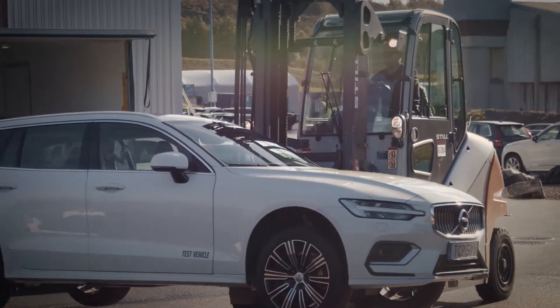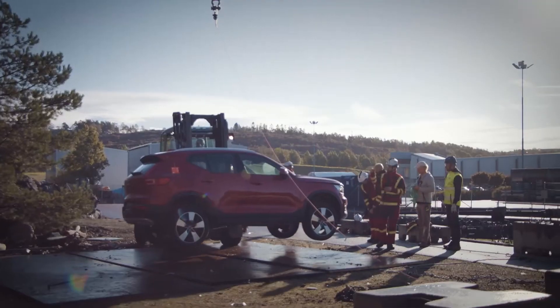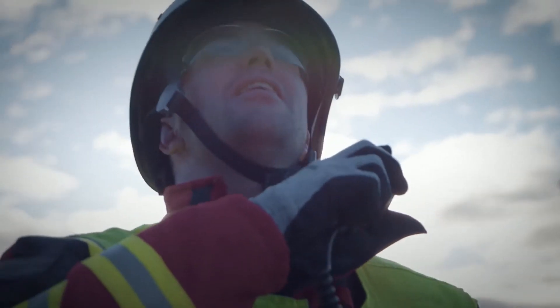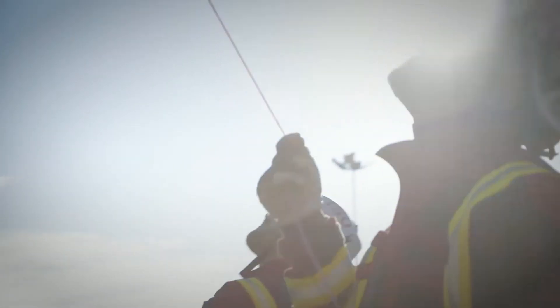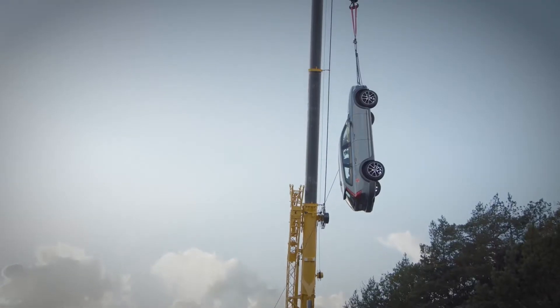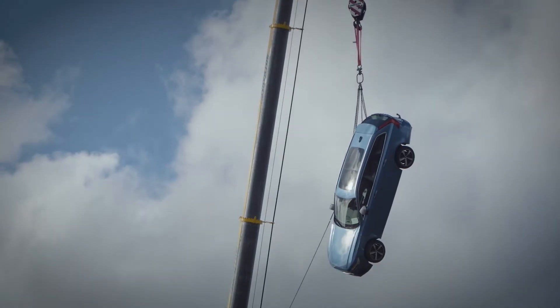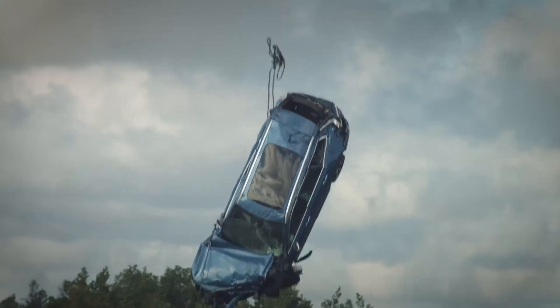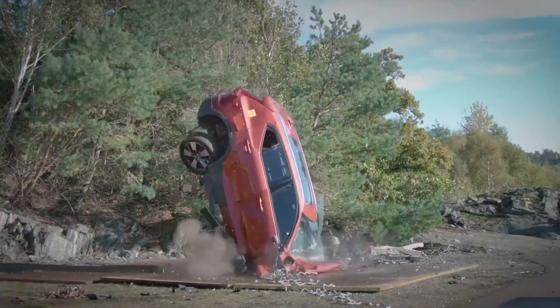A problem we have as a fire brigade is that when we train normally, we usually get our cars from scrapyards, and these cars are most often 10, 15, maybe 20 years old. They work very differently from the cars today regarding safety and hardness in the steel and how they work when we try to open them up. So therefore it is extremely important for us to work with new cars.